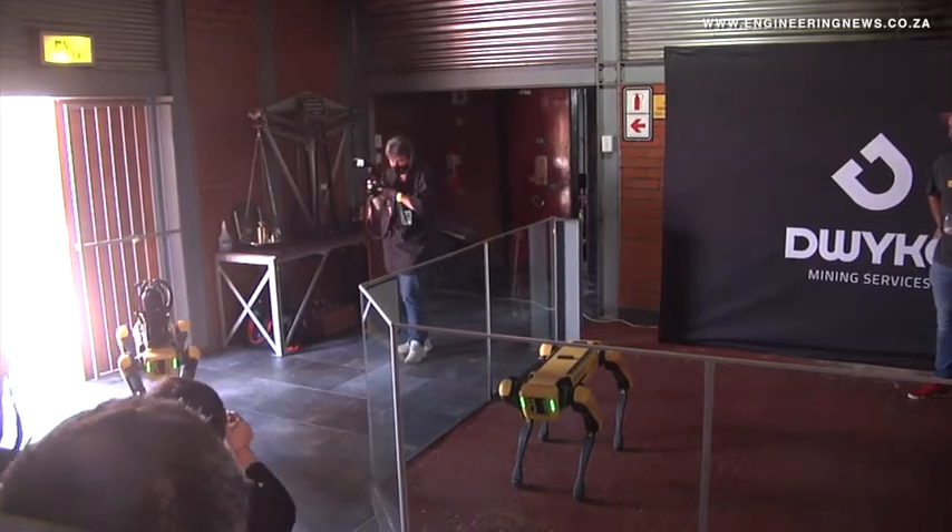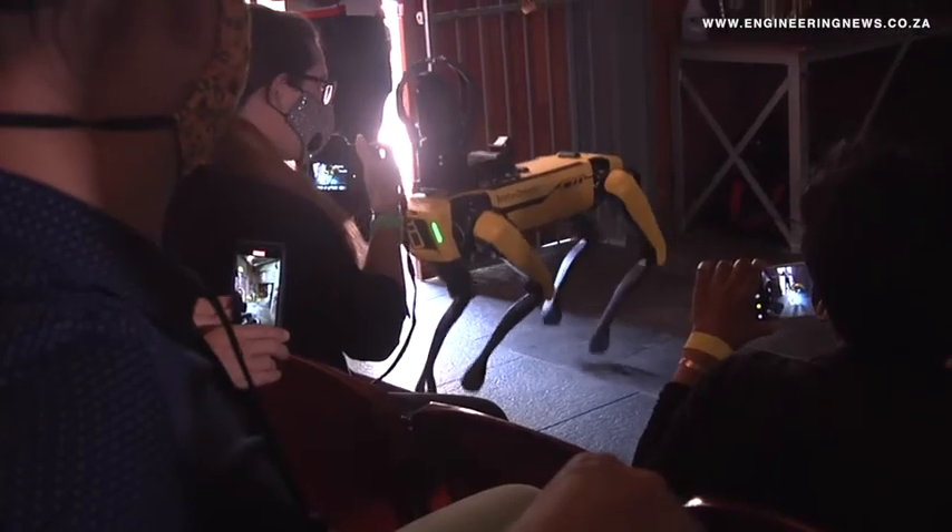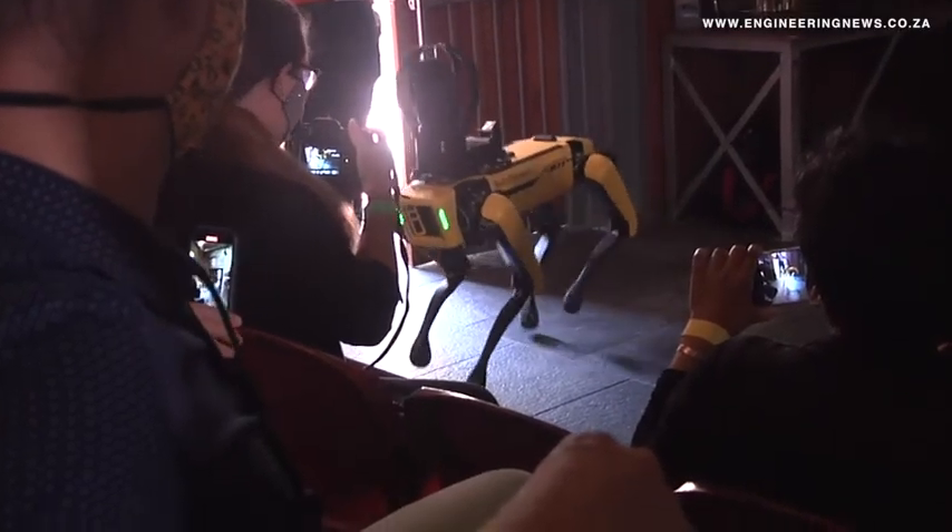Our journey with Boston Dynamics Spot Enterprise Robots started with a lot of work in drone data capture. Drone data capture, by virtue of the size you're flying in and the autonomy we're pushing it to, is limited — generally around the two to three metre range. That makes it very difficult in an underground platinum chrome narrow reef mining application, where Spot, by virtue of its size and being a quadruped working off the ground, is actually very useful.